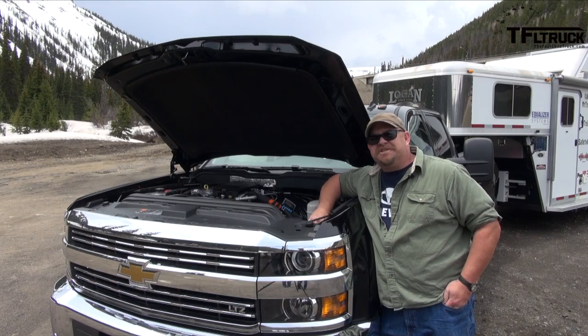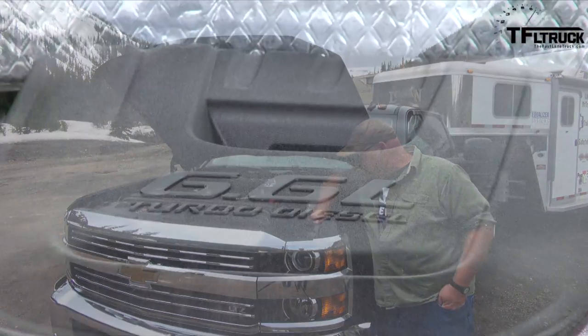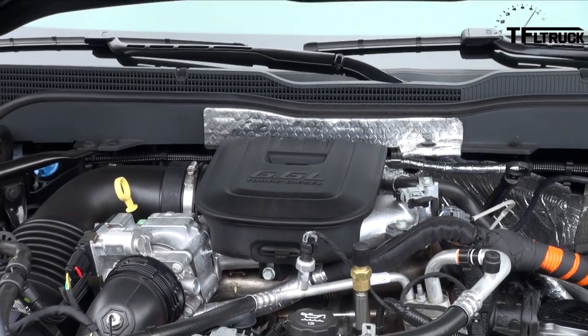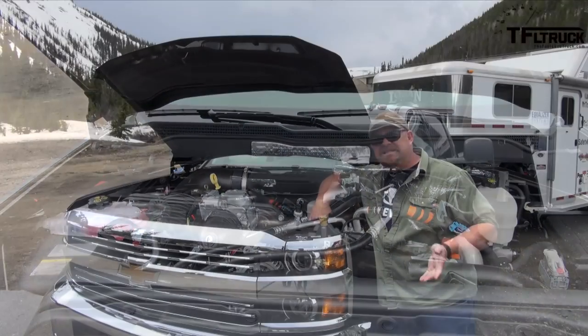Not much has changed since 2014. This is a Duramax 6.6 liter diesel that puts out 397 horsepower, but more importantly, 765 pound-feet of torque all the way down at 1,600 RPM. It's hooked up to a six-speed Allison transmission.